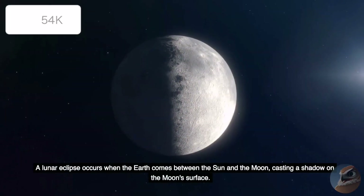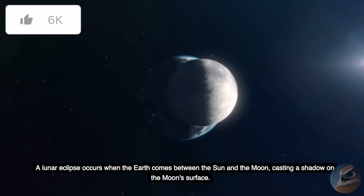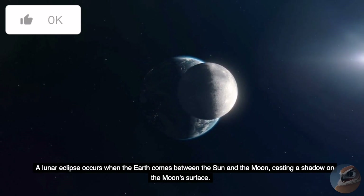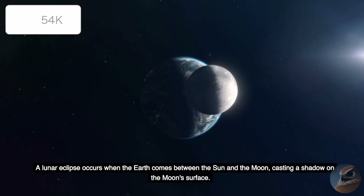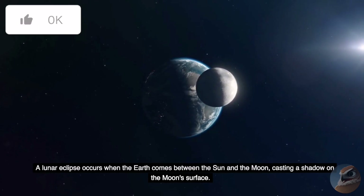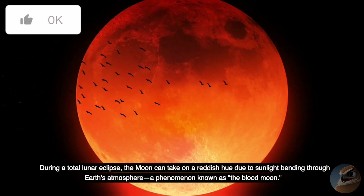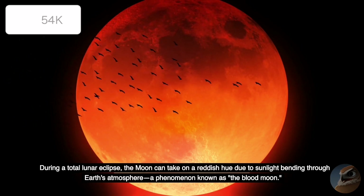A lunar eclipse occurs when the Earth comes between the Sun and the Moon, casting a shadow on the Moon's surface. During a total lunar eclipse, the Moon can take on a reddish hue due to sunlight bending through Earth's atmosphere, a phenomenon known as the Blood Moon.